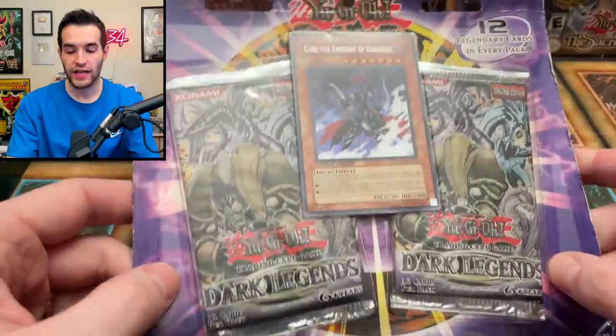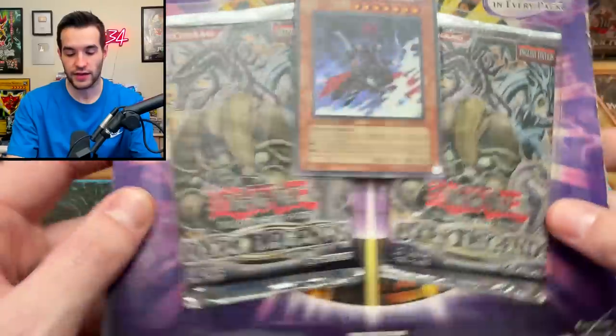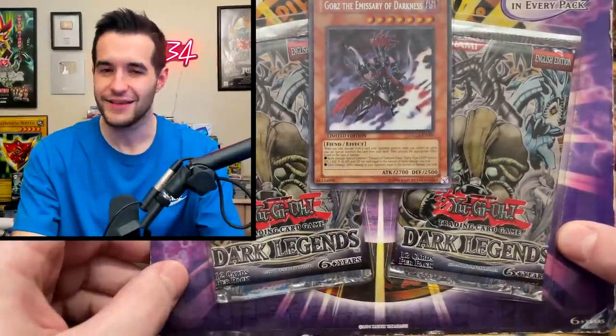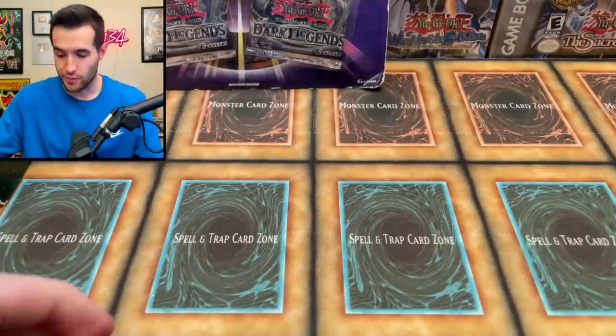Then we got one we've opened on the channel a few times - Dark Legend. We have the Dark Legend blister pack with the Gorz inside - pretty nice for those Edison decks. Then we got a couple of Dark Legends packs which has some pretty cool old school stuff. It's basically our version of Retro Pack 1, which is pretty exciting, except they didn't give a secret rare, so that kind of hurts a little.